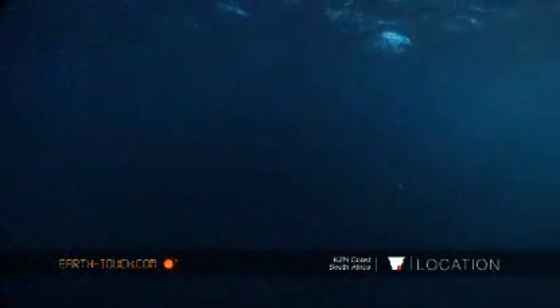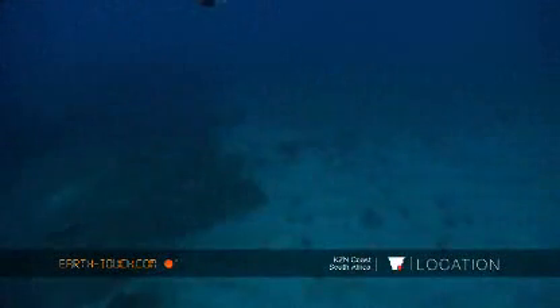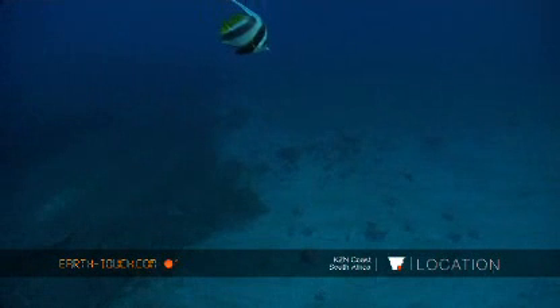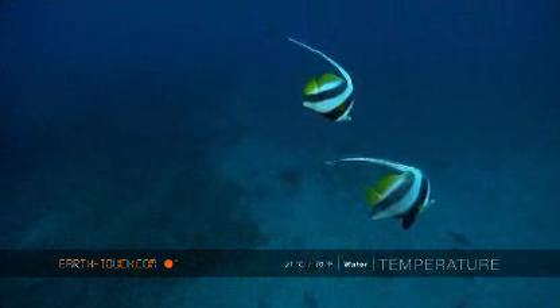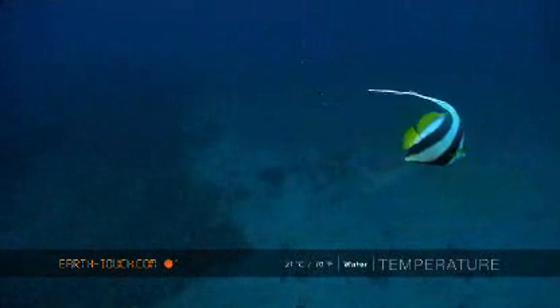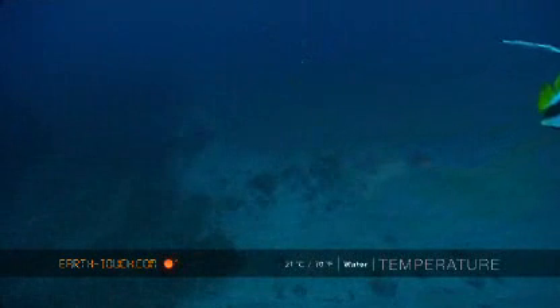This dive site goes by the name of Bikini because although it is relatively small, it hides a lot. The water was typically not very clean for this time of year, and this is also associated with more plankton in the water because the sea temperatures are slightly lower than in summer.